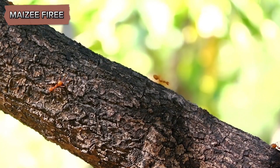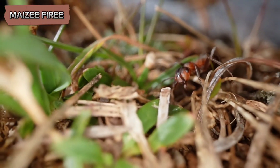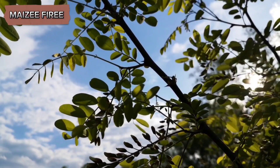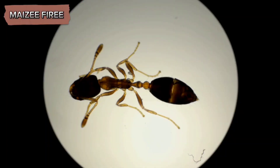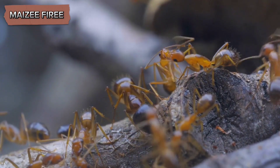The ants and the acacia tree engage in a mutualistic relationship that is highly specialized. The tree provides both food and shelter for the ants. In addition to the hollow thorns, the bullhorn acacia produces small, nutrient-rich structures called beltian bodies at the tips of its leaflets. These beltian bodies are high in protein and fat, serving as a primary food source for the ants. The acacia also secretes nectar from glands called extra-floral nectaries, located at the base of its leaves, which is another crucial food resource for the ants.